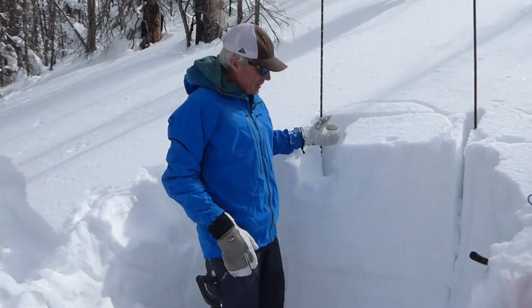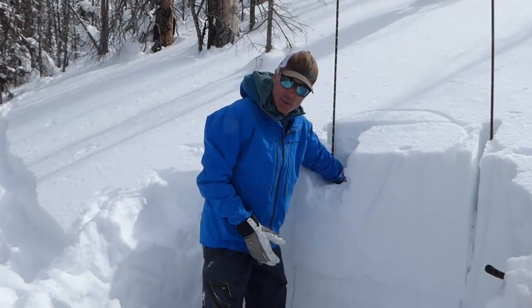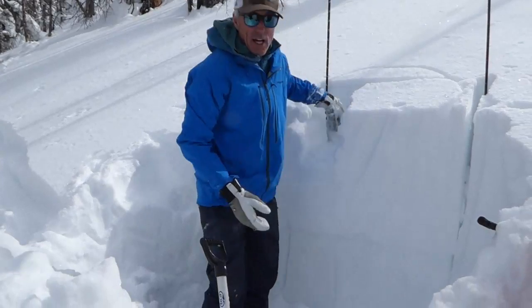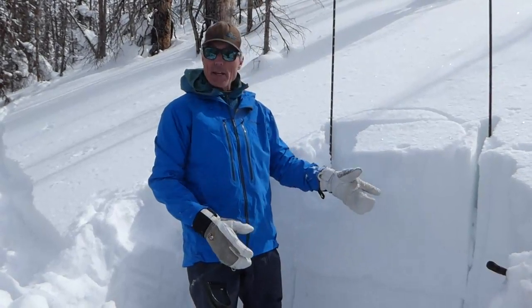That was an ECTP — I think either 23 or 24 — and that's going right on that surface or layer. On the other side we weren't getting propagation.